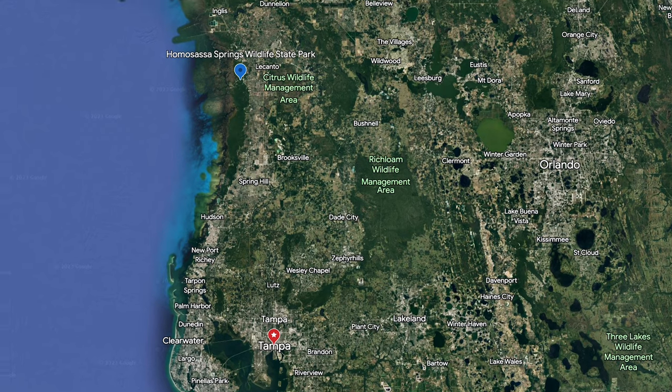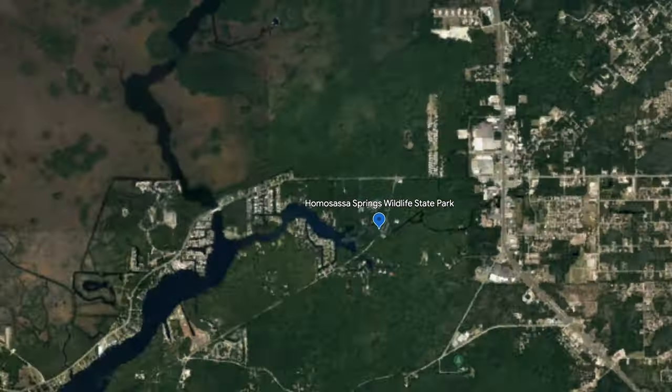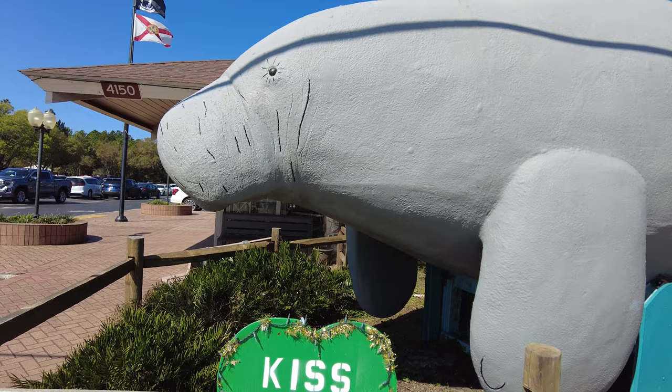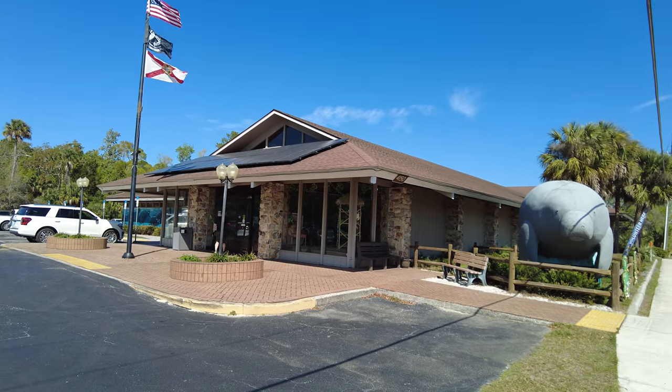Homosassa Springs is a Florida state park that is located on the west side of Florida, about an hour and a half north of Tampa. Homosassa is open every day from 9 a.m. to 5:30 p.m. We visited on a beautiful Sunday morning and parked at the visitor center entrance of Homosassa Springs.